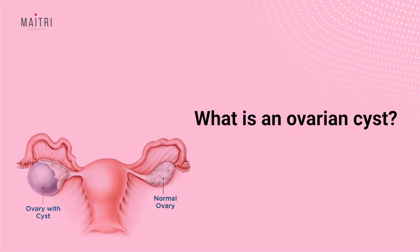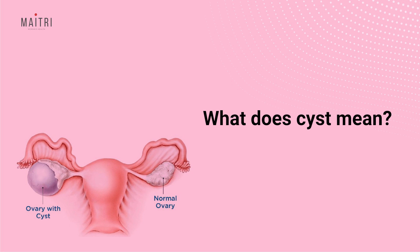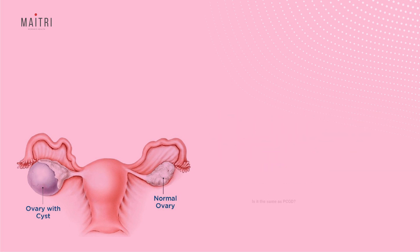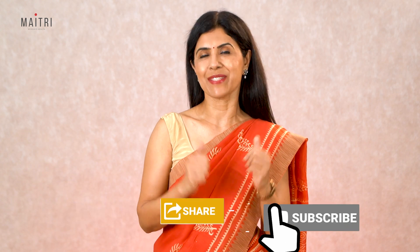I get this question many times from my patients: What is an ovarian cyst? What does the word cyst mean? Is it the same as PCOD? Are the cysts dangerous? Do they always need surgery? So let's decode all this today.